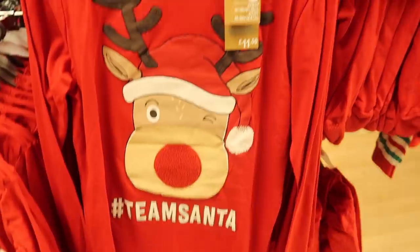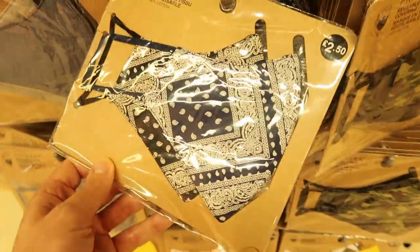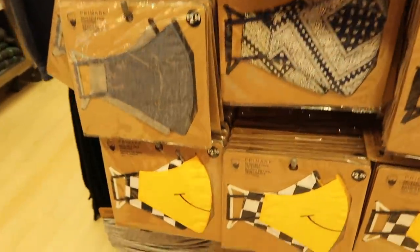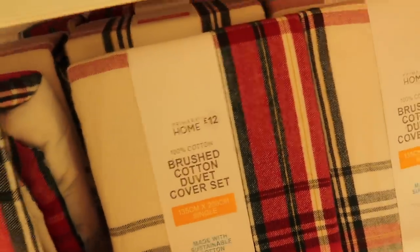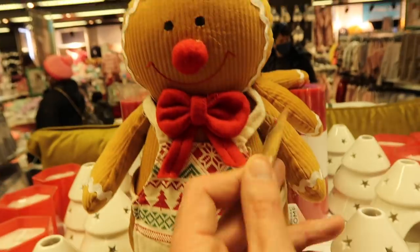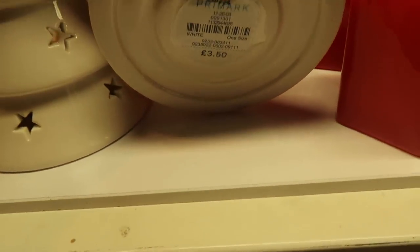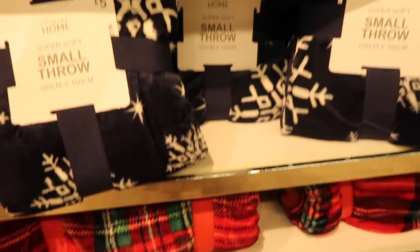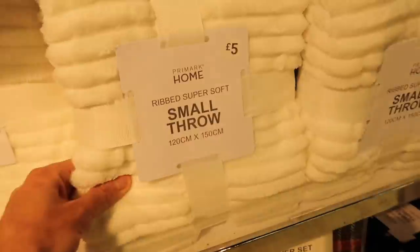They also had matching pyjama sets if you're a family that wears matching pyjamas, and in menswear I saw some face masks that were two for £2.50, which I thought was good. They also had some lovely bedding sets in time for Christmas and quite a few little ornaments as well that were catching my eye. These little Christmas tree tea light holders were £3.50.